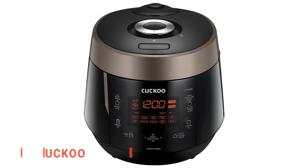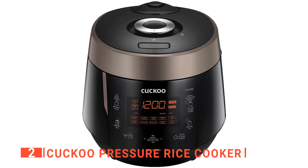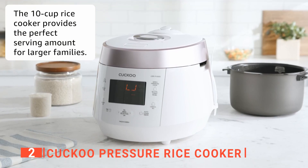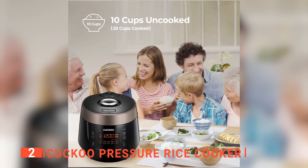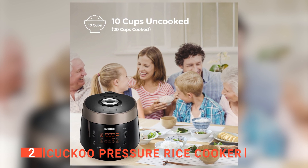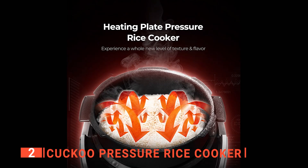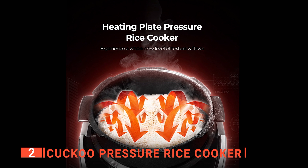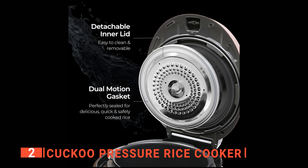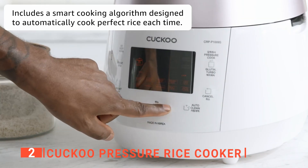The second product on this list is the Kuku Pressure Rice Cooker. This pressure cooker stands out because it cooks faster and more evenly than ordinary electric pressure cookers. It features a 10-cup capacity that allows you to cook enough rice for the whole family and is durable enough to use every day. This Korean-made electric pressure cooker uses a patented system that combines pressure cooking technology with an aluminum base for even heat distribution. It has 12 menu options, including quinoa, oatmeal, and brown rice.